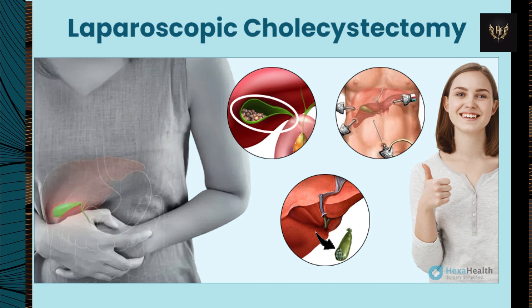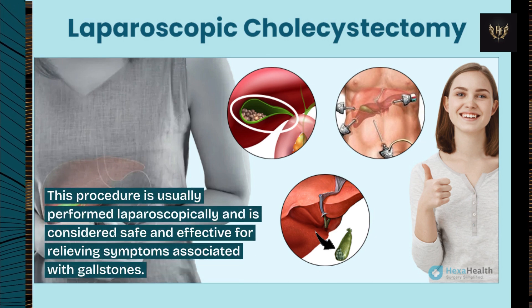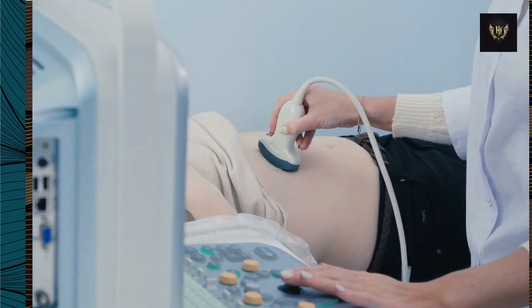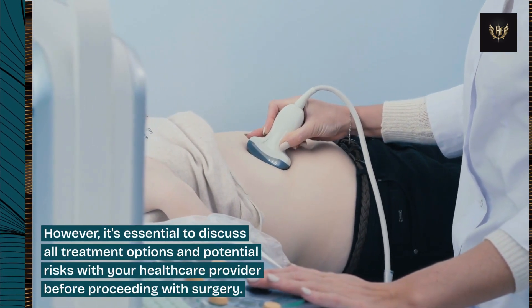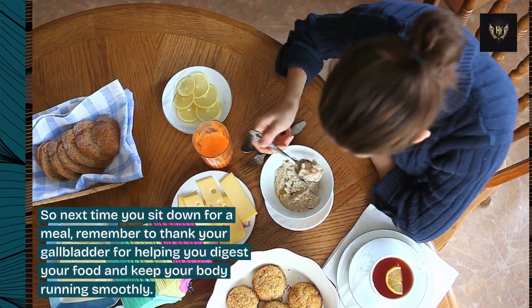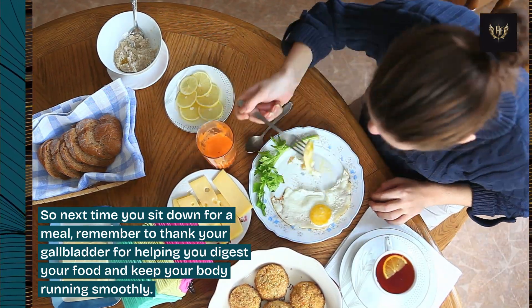This procedure is usually performed laparoscopically and is considered safe and effective for relieving symptoms associated with gallstones. However, it's essential to discuss all treatment options and potential risks with your healthcare provider before proceeding with surgery. So next time you sit down for a meal, remember to thank your gallbladder for helping you digest your food and keep your body running smoothly.